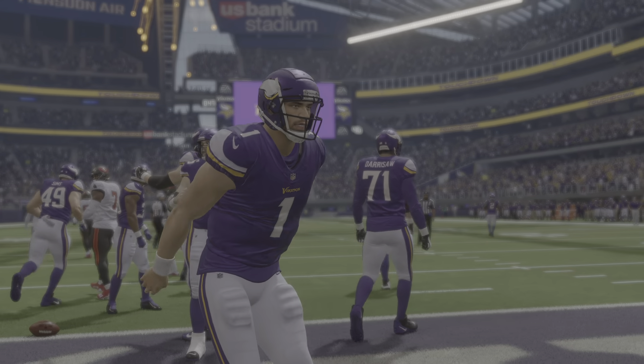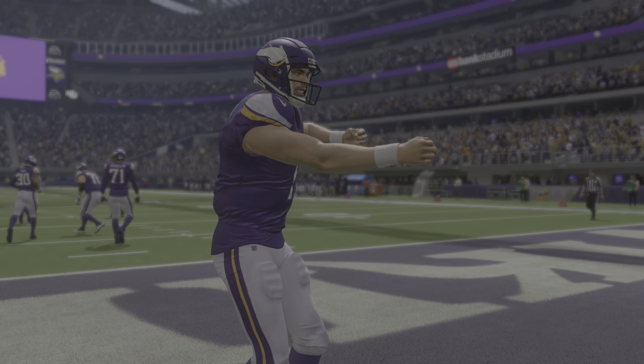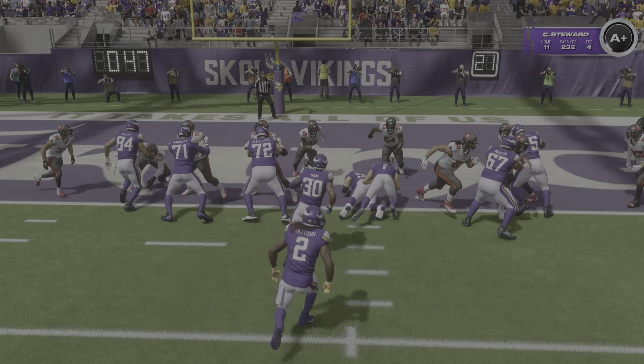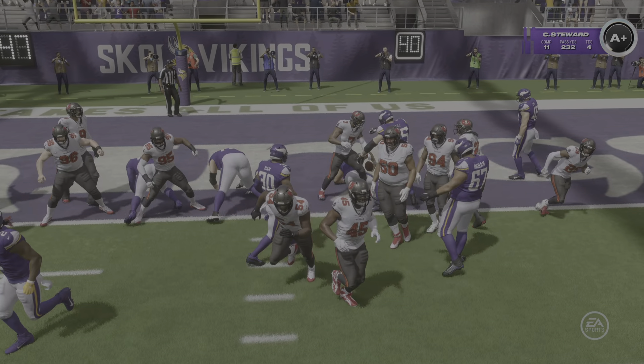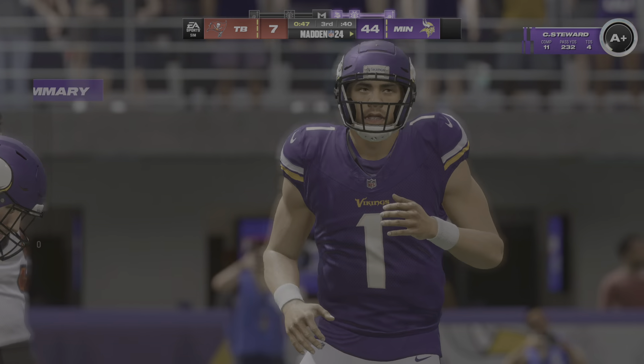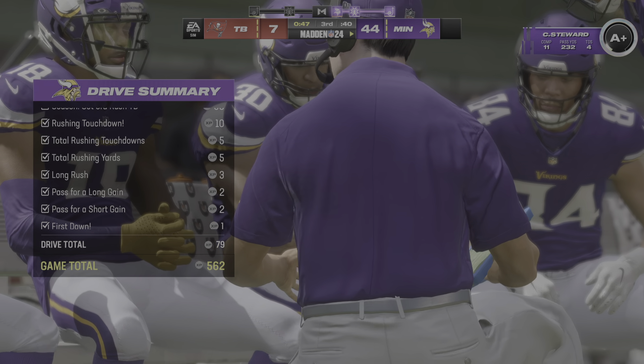And he is over the line for another rushing touchdown. Is he a quarterback or is he a tailback? Simply put, if anyone around the league wasn't paying attention to them to start this season, they will be heading into week two. This has been an impressive week one performance.